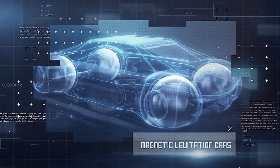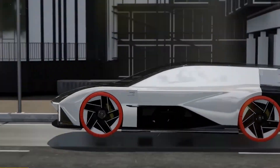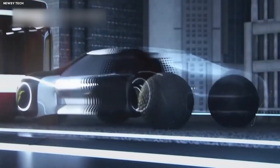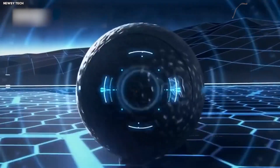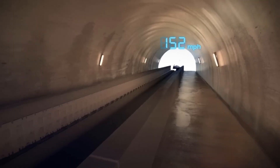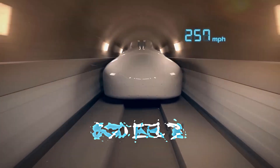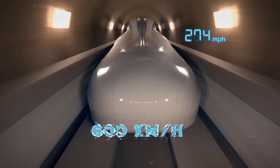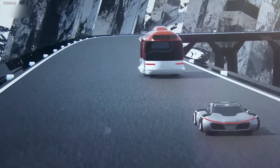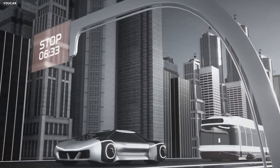Magnetic levitation cars. First, let's talk about magnetic levitation, or maglev technology, which is revolutionizing how we think about transportation. Picture this: cars that are incredibly energy efficient, zipping along at high speeds with a simple magnetic push and producing zero emissions. This innovation draws inspiration from maglev trains, which can reach astonishing speeds of over 600 kilometers per hour. However, unlike maglev trains that require complex rail systems, these futuristic cars will glide on simple aluminum lanes, seamlessly integrating into our current traffic infrastructure.